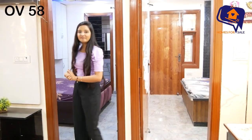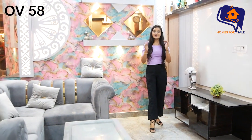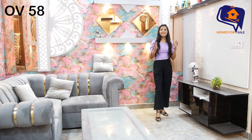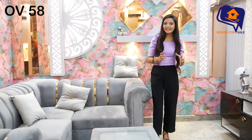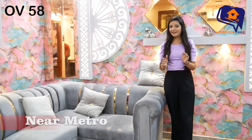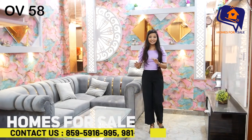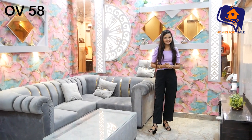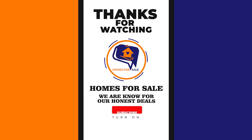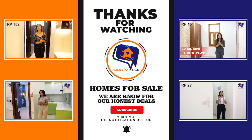You have a very beautiful building designed in society with a gym, swimming pool, lift, car parking, and additional facilities — all ready for you. There is a very special interior in this flat. If you want to book this flat in Delhi and make a nice house in Delhi, then give us a call at Homes for Sale.